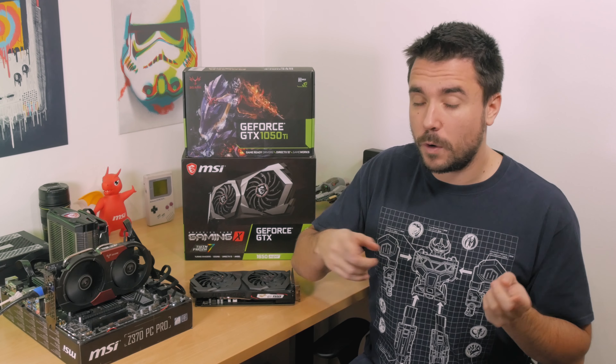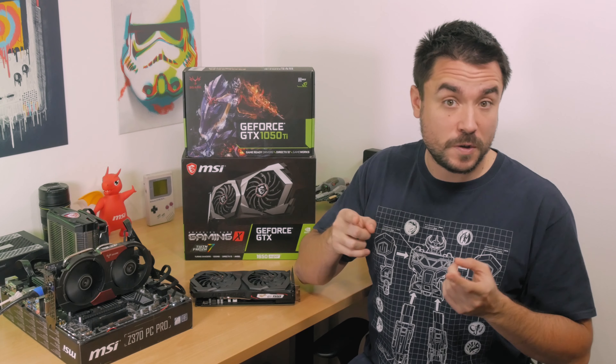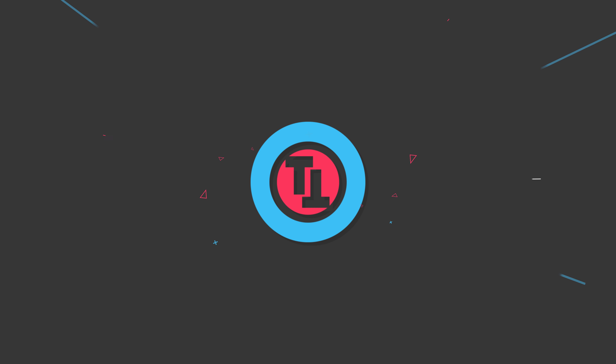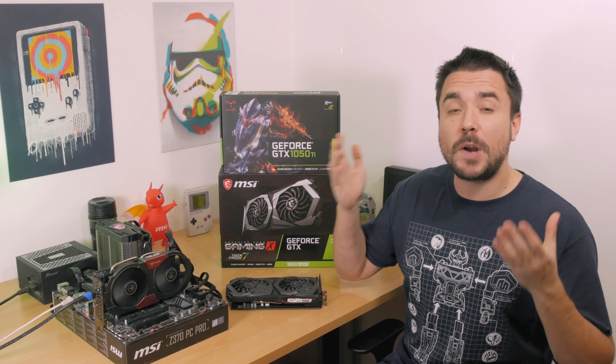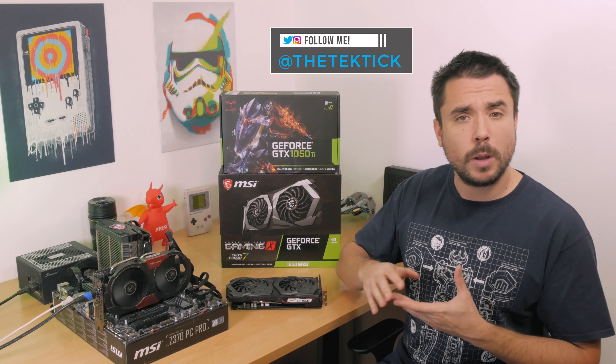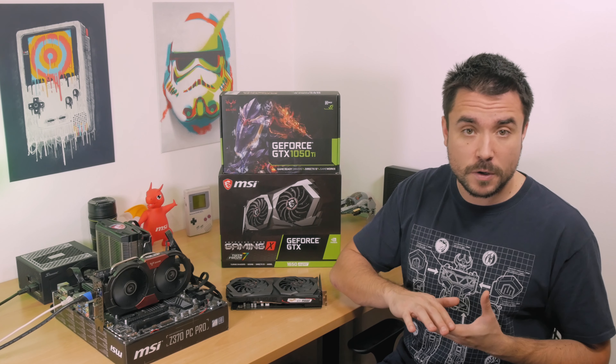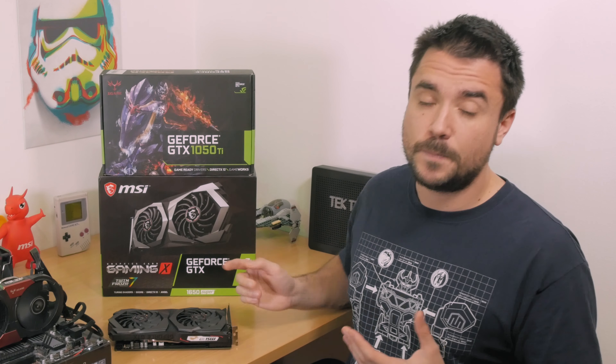Let's see how much it's worth today — what exactly do you get with the same amount of money but three years later? Hi guys, Matthew here and welcome back to my channel. The GTX 1050 Ti was probably one of the most famous NVIDIA entry-level models for the last couple of years, which is why I decided to run it against their current gen offering, the GTX 1650 Super.